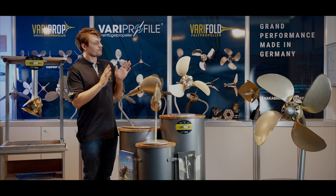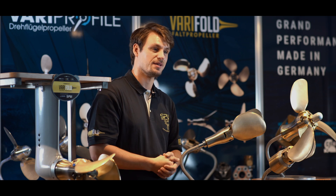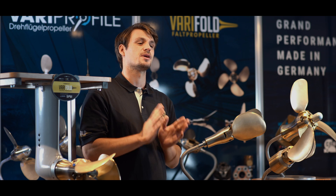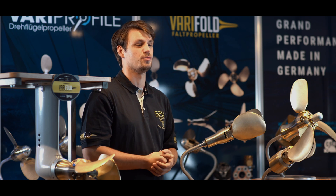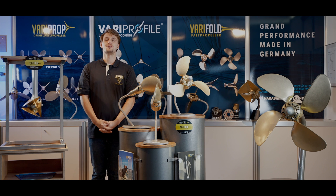Our Verifold folding propellers are made from a nickel aluminum bronze material — in commercial shipping, a so-called ice-class material. This Nibril alloy is also the required material for yards with aluminum hulls. We wish you pleasant and relaxing sailing moments and are always at your side. Ahoi!